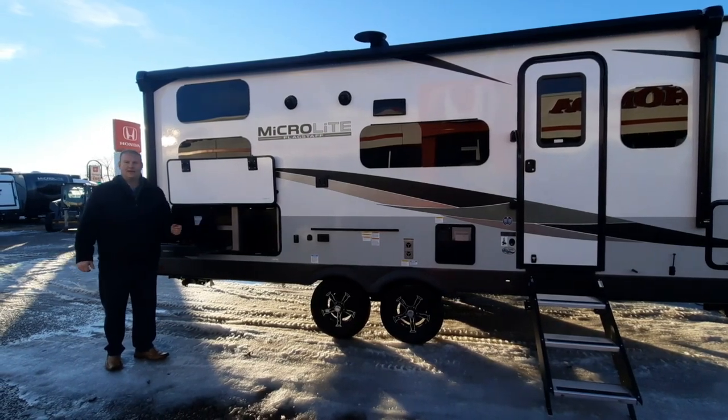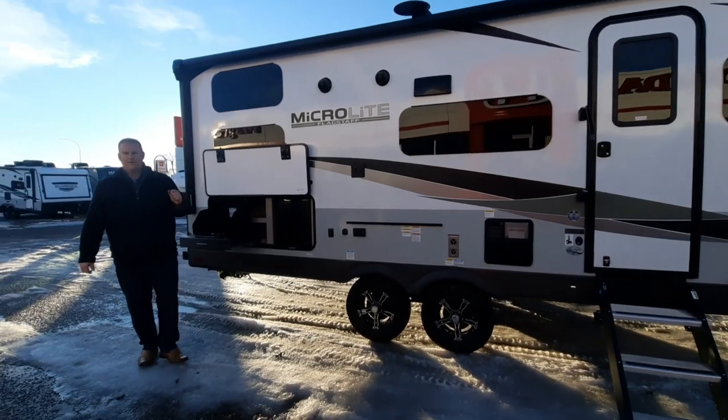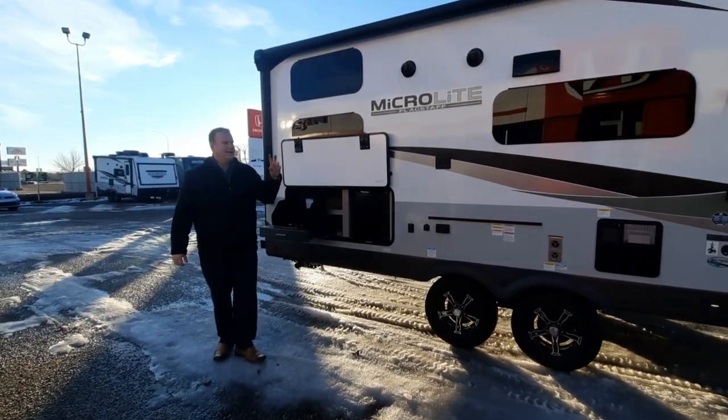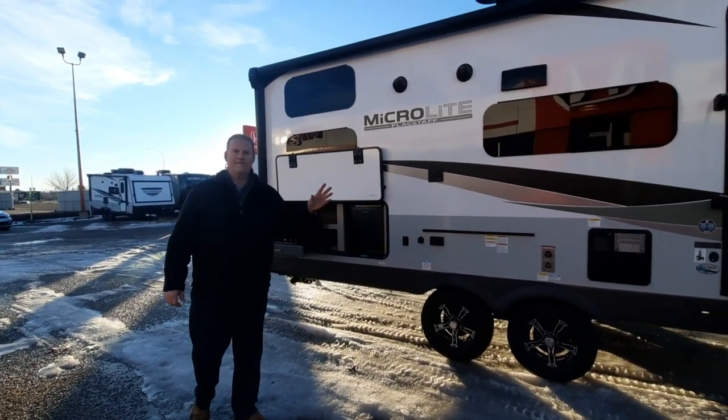Hey everyone, it's Dave Sawyer back at Magic RV in Brooks, Alberta. Today I want to provide a nice video on the 2023 Flagstaff Microlite in the 25BRDS.